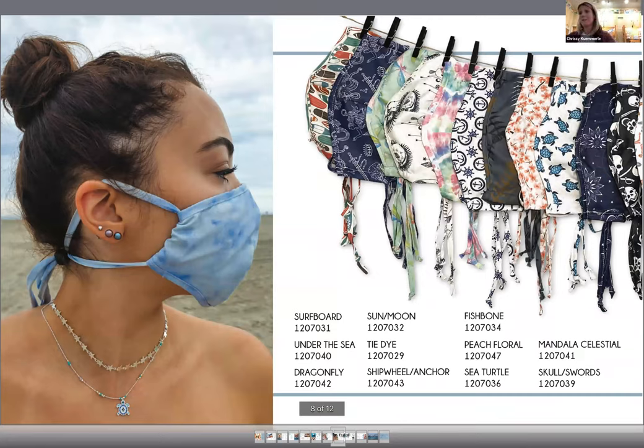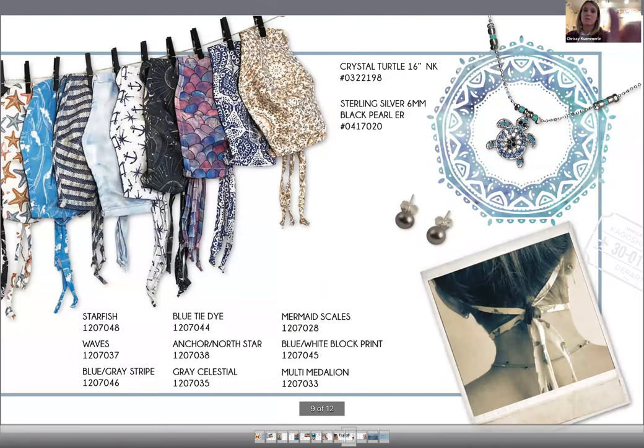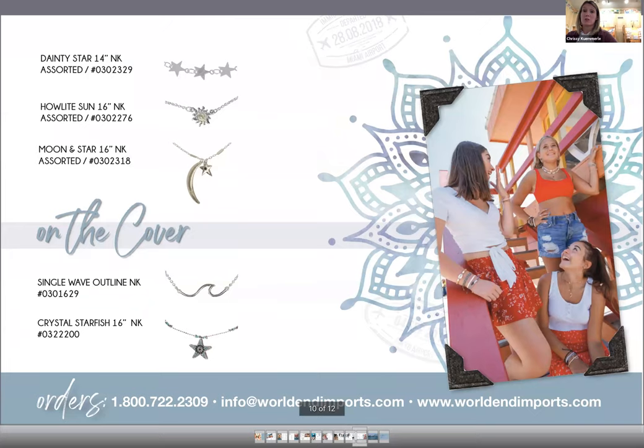Along with a lot of other vendors, we have a ton of masks for everyone — from tie-dye to basic patterns, turtles, floral patterns, and we even have some patterns for the boys as well. Page nine shows some of our other masks alongside a basic pearl earring and a crystal turtle necklace, which is among one of our bestselling necklaces. Page 10 features the girls' or models' favorites: a dainty little star necklace that goes all the way around, a howlite sun, a moon and sun necklace, a single wave, the crystal star starfish necklace, and the turtle wand.